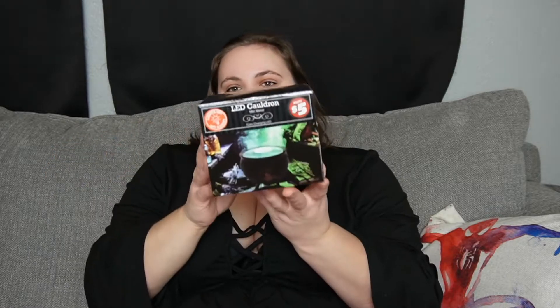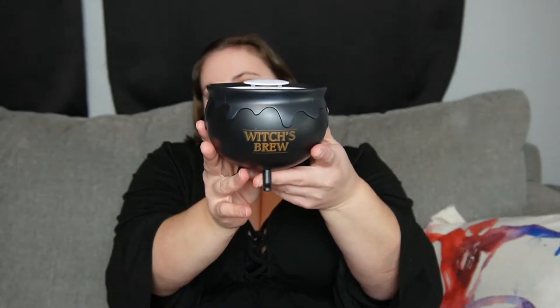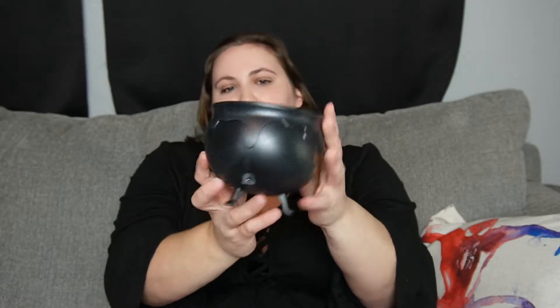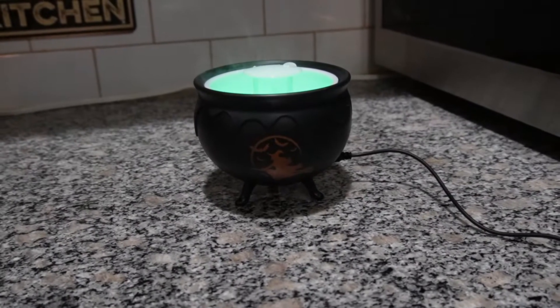We went to Dollar Tree and our Dollar Tree is adding in Dollar Tree Plus sections, which I was super surprised at. I did get this little LED cauldron mist maker from there. It is $5. I did plug it in and try it. I don't know if I just filled it with a little too much water and it stopped working, but it did not put up a lot of mist. It is very cute though. It just says Witch's Brew on the front and it has a little witch on the back. It was very nice, it did put off light mist. I'm going to try it again and I'll insert some footage of it. It's USB plug-in.